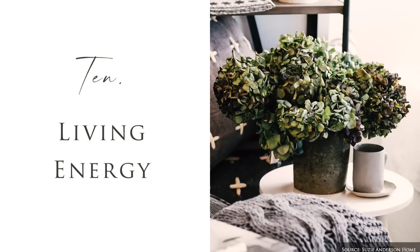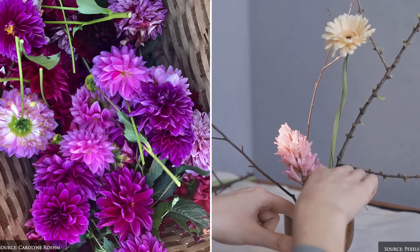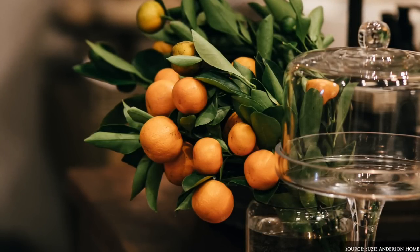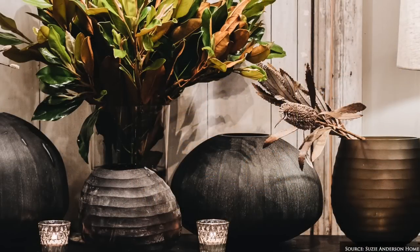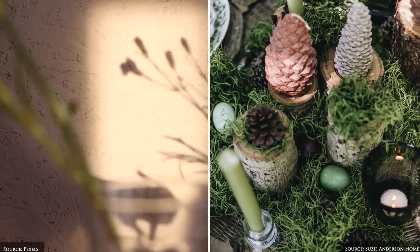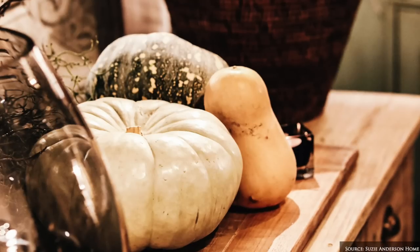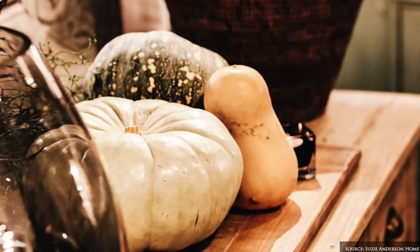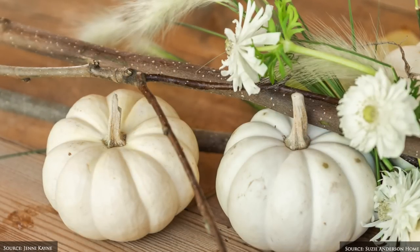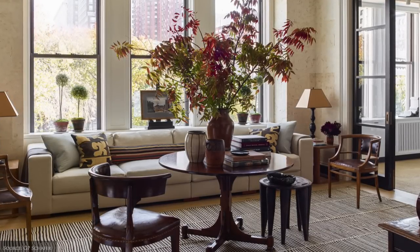Fresh or dried hydrangeas, dahlias, citrus fruit and begonias will add a pop of colour. Eucalyptus stems, dried pampas grasses, moss, pumpkins, lichen covered branches, ruscus and acorns will add rustic texture and structure. Position these in simple vases and vessels on kitchen islands, consoles, mantels, bedside tables and desks.